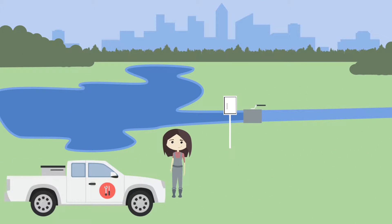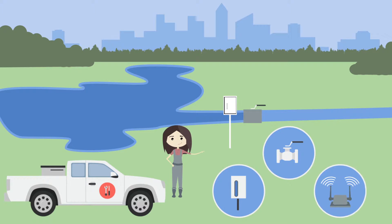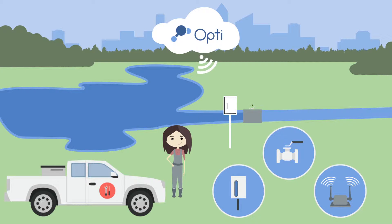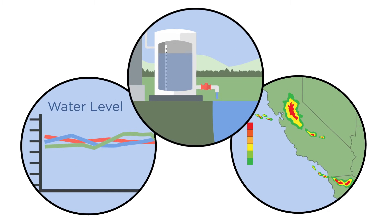To set up the system, all you need is a level sensor, a valve, and OPTI-compatible communications hardware. OPTI's software communicates and controls the hardware to create a simple and affordable intelligent stormwater management system. Once connected, OPTI monitors weather forecasts and water levels to actively control the discharge of water.